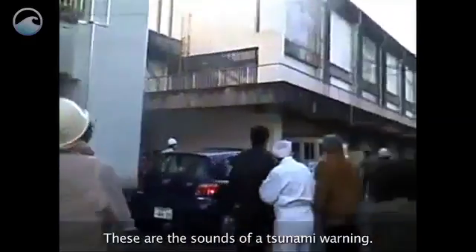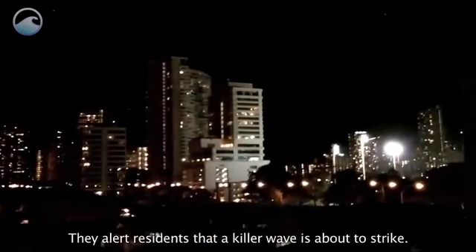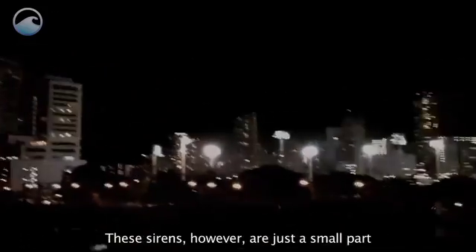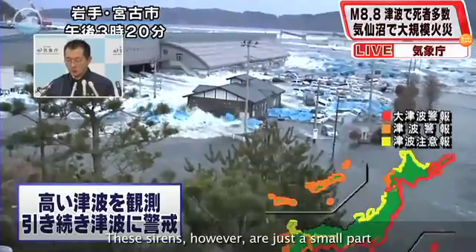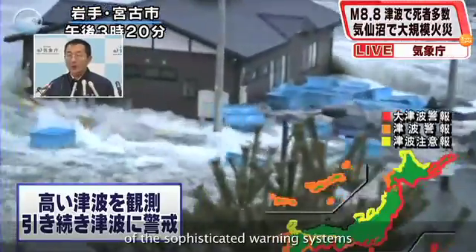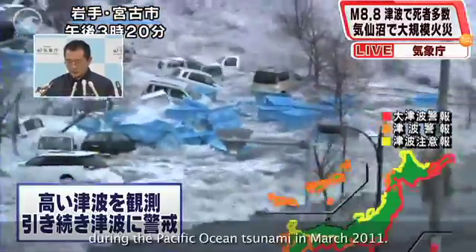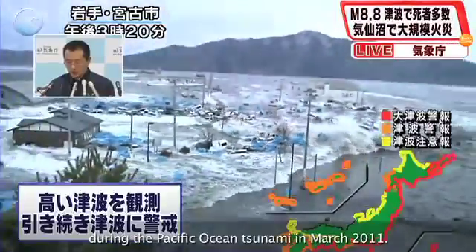These are the sounds of a Tsunami Warning. They alert residents that a killer wave is about to strike. These sirens, however, are just a small part of the sophisticated warning systems that played a role in Japan and in the U.S. during the Pacific Ocean Tsunami in March 2011.